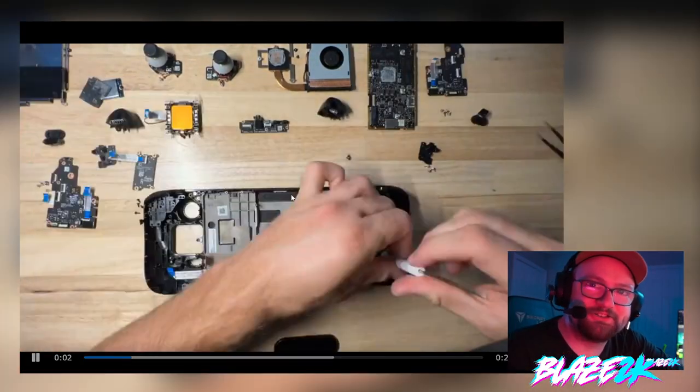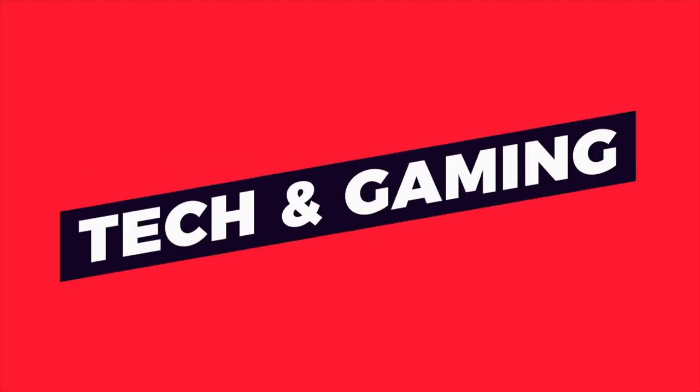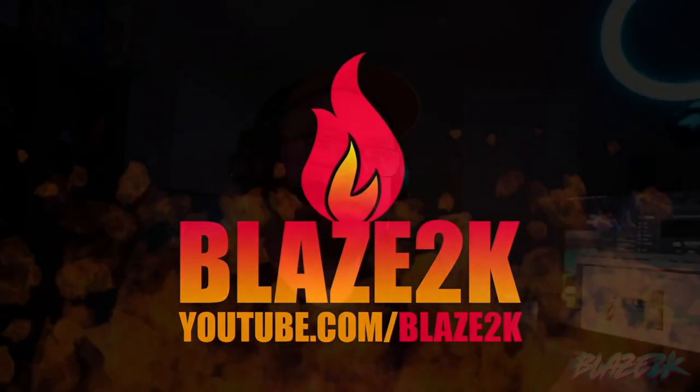Oh god, this guy actually dropped his Steam Deck in the bathtub. Welcome back guys to another Steam Deck related video. I sound a little different because I have a new microphone.